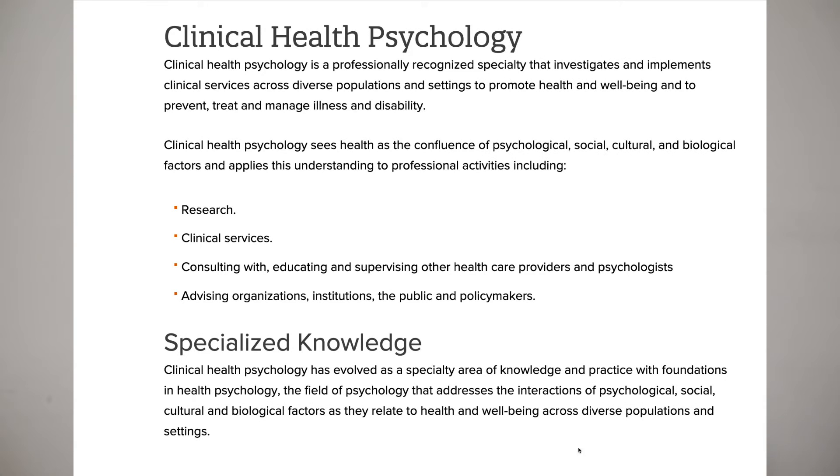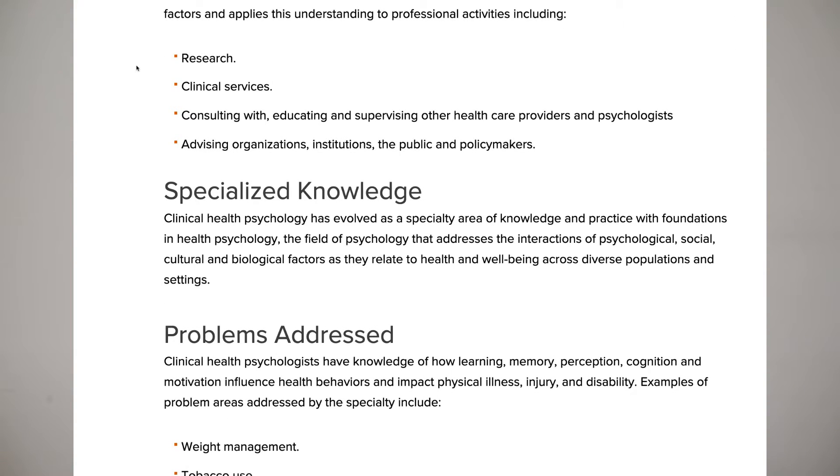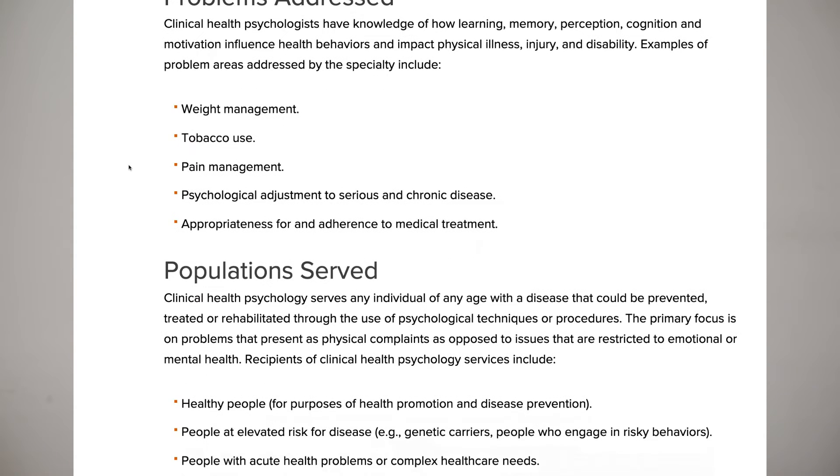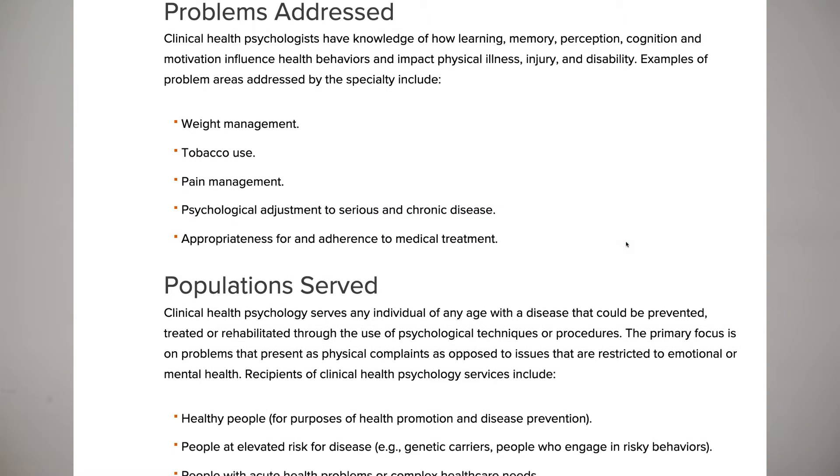Clinical health psychology is a newer specialty and not every program has this specific focus, but it's really cool. You usually work in clinical settings like hospitals or outpatient settings, with populations ranging from people going through weight management, tobacco use, pain management, and psychological adjustment to chronic disease. You work with nurses, nurse practitioners, PAs, and doctors to help people with their overall function — combining physical health and psychological health.